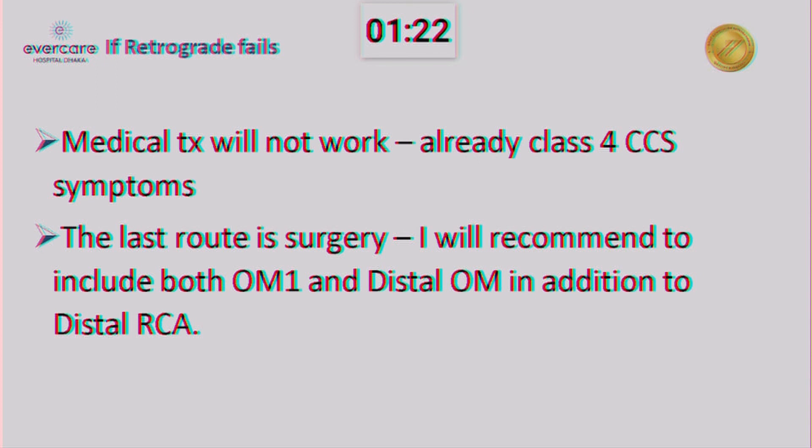And if surgery is done, then I will recommend, in addition to distal RCA, at least OM1 and distal OM in addition to distal RCA. Thank you.